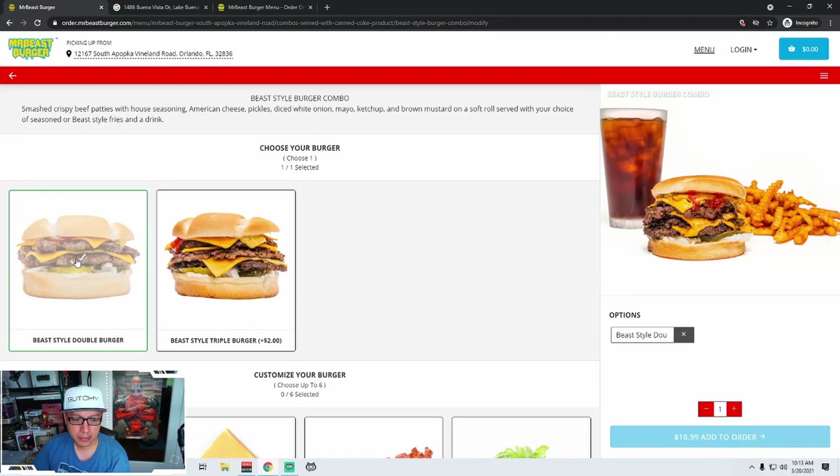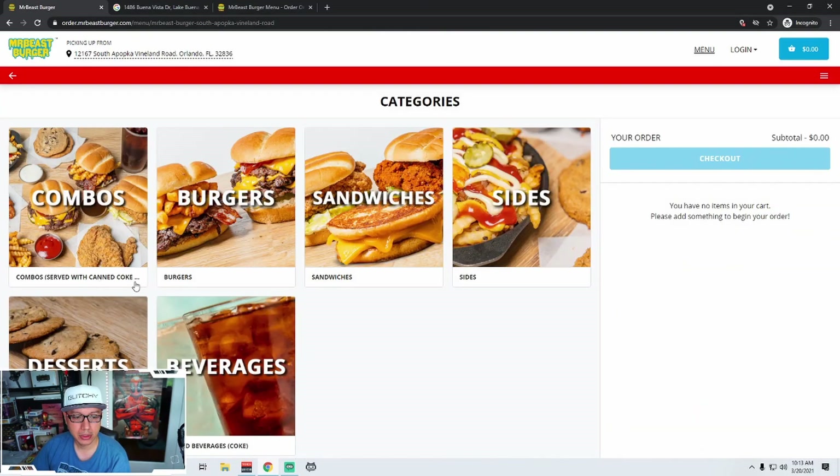Just for funsies, let's go back and start over again. MrBeast, your combo has an issue — you can't scroll down to see all the things. And here's another example: 'Served with canned Coke...' — it's truncated. I wouldn't truncate that there because you don't know what it comes with.